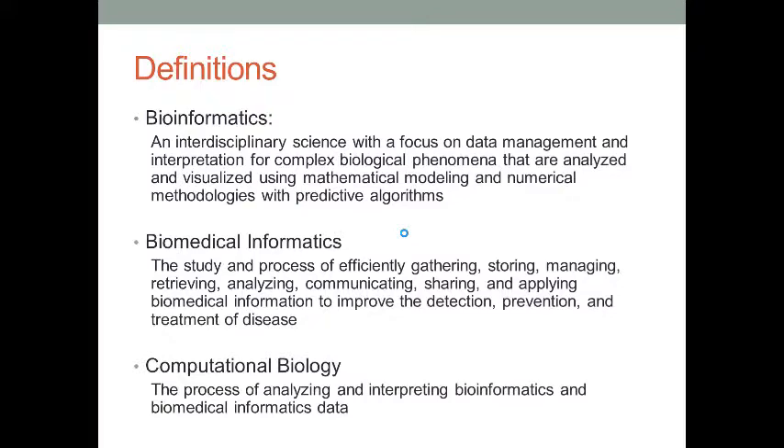Bioinformatics, biomedical informatics, and computational biology are getting popular. Even though the subjects have different names, they have a similarity. All of these subjects are trying to develop new techniques to collect and analyze genomic data in order to find the best solutions to cure disease.